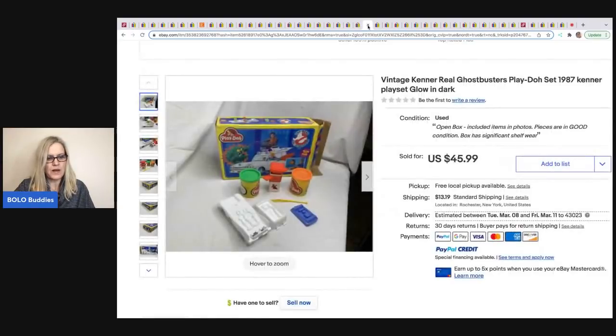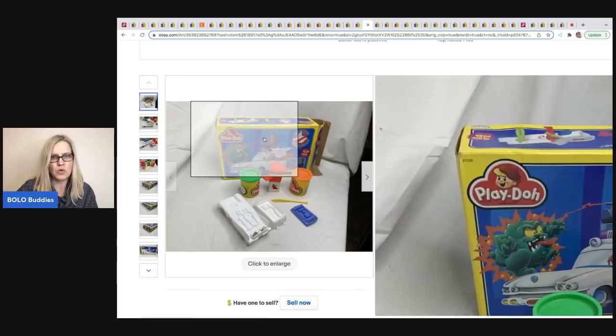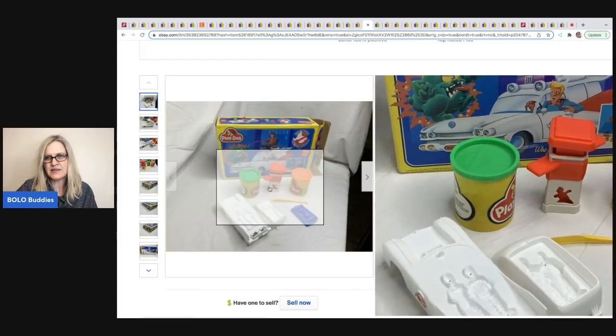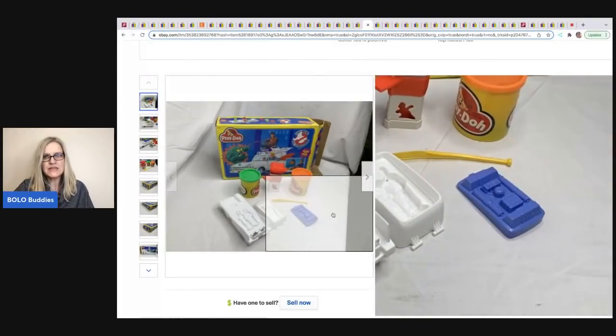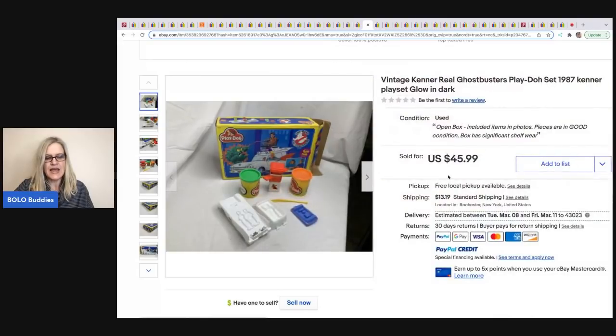The next item was sold by Antiques from Karen. It's a Ghostbusters Play-Doh set — just the molds and box, the Play-Doh was likely dried out. She sold it for $34.99. It came from her mom's estate — Karen's channel is all about going through her mother's hoarded estate, which was full of collectibles because her mom had an antique shop.